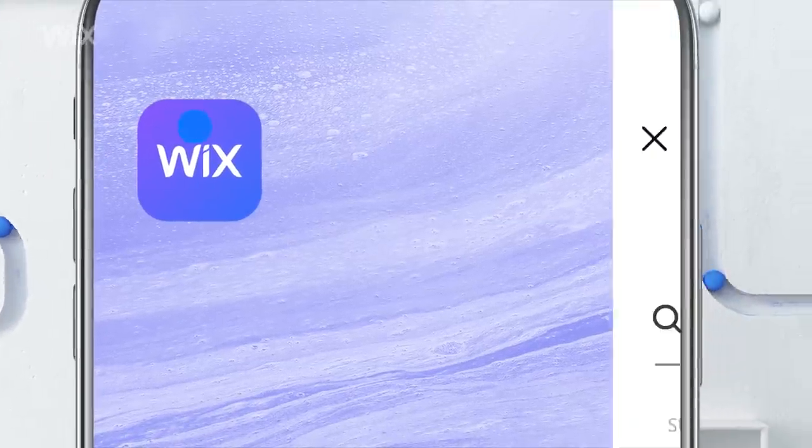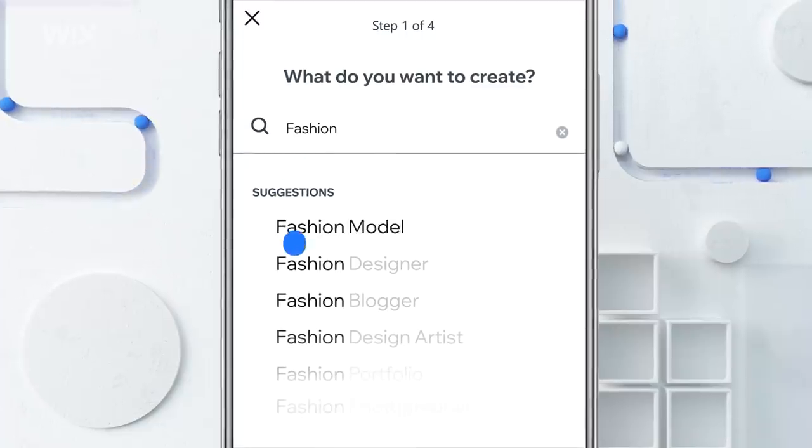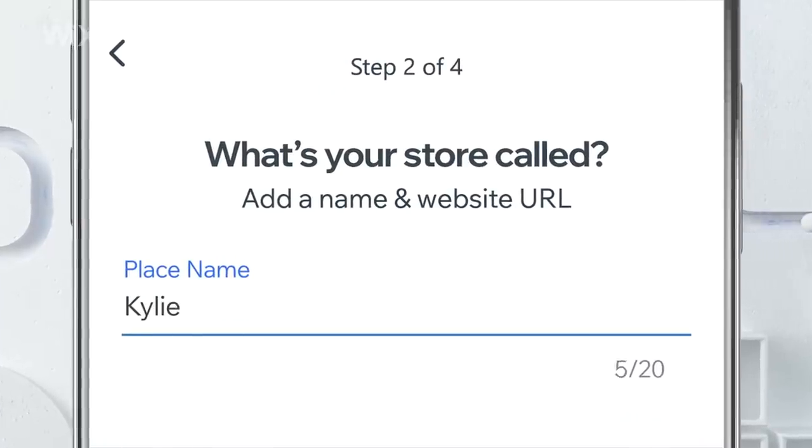Download and open the Wix app. Choose from popular categories or search for the type of site you want to create. Give your site a name.